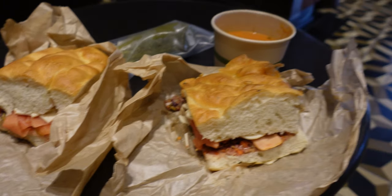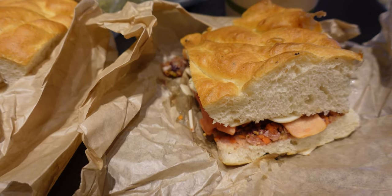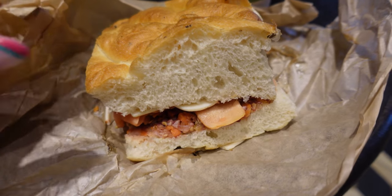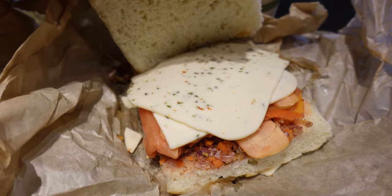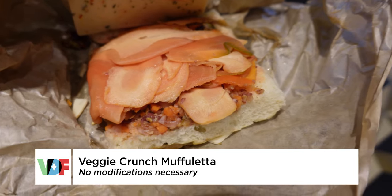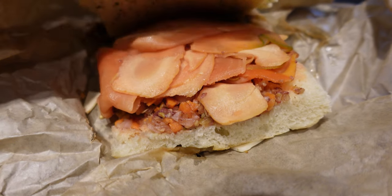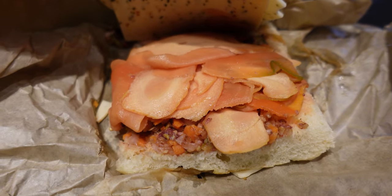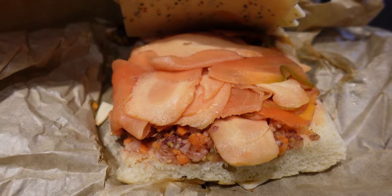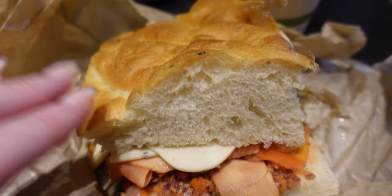We are now sitting inside Abracadabar because they're pressure washing and cutting tiles with water and all sorts of very loud things outside. We wanted to show you the muffalata sandwich — the crunchy muffalata sandwich. It has the same vegan pepper jack, and these are all pickled vegetables underneath, which come from Chef's Garden in Huron, Ohio, where they've curated their farm for chefs. It's on focaccia, which they make in-house as well.